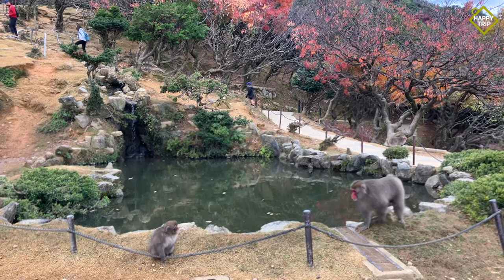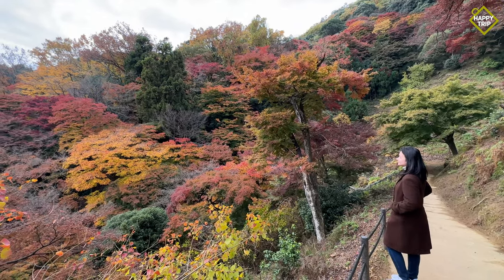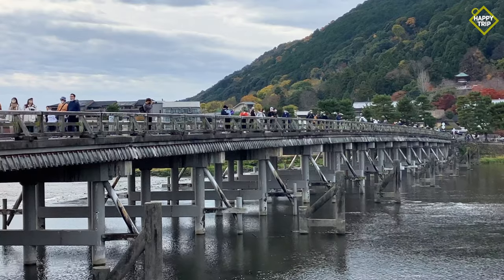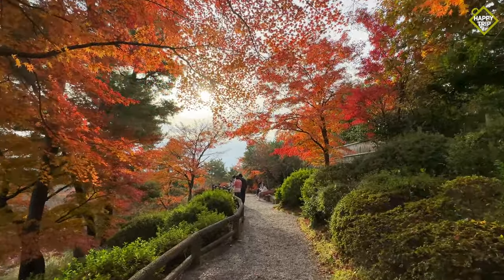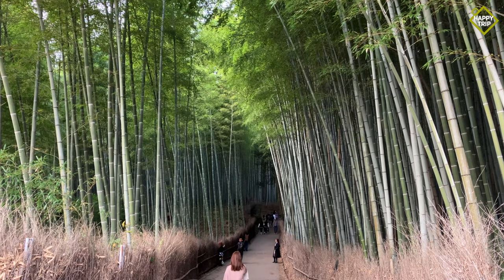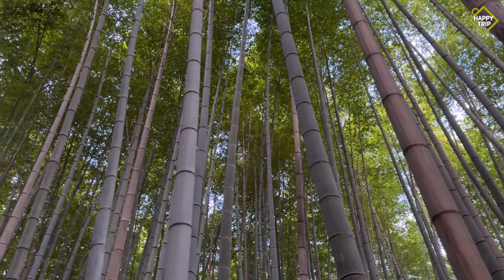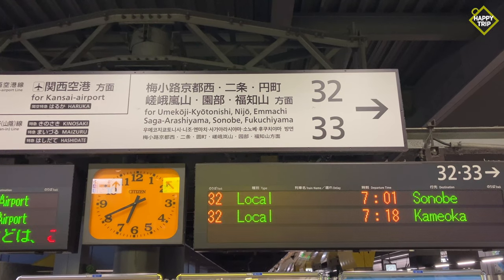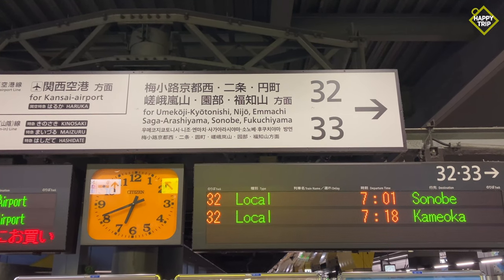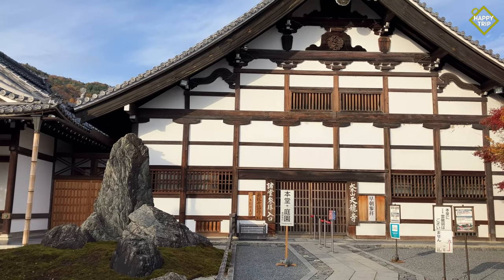Arashiyama, located at the outskirts of Kyoto, is one of the most important sightseeing areas that visitors should not miss. It is known for its beautiful scenery and the stunning bamboo forest. You can get to Arashiyama from Kyoto Station in 20 minutes by taking the JR train to Saga Arashiyama Station.